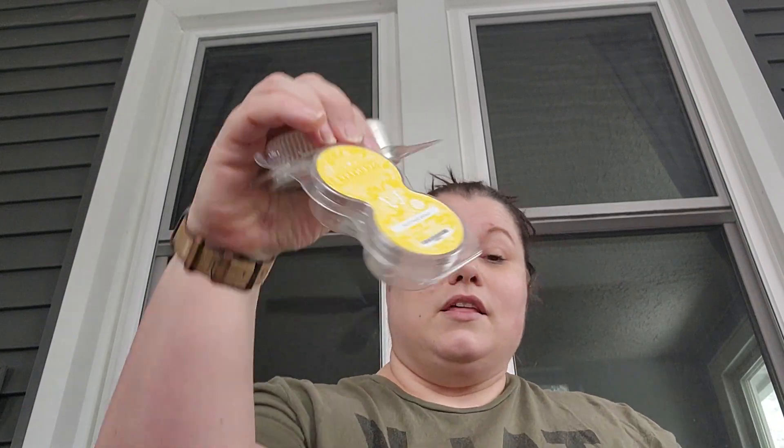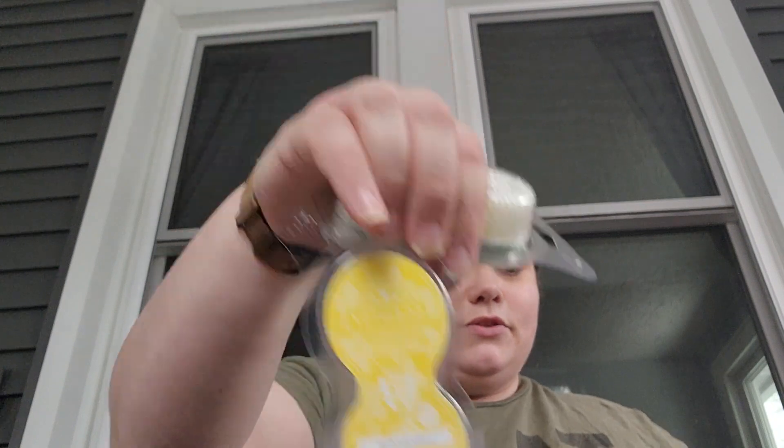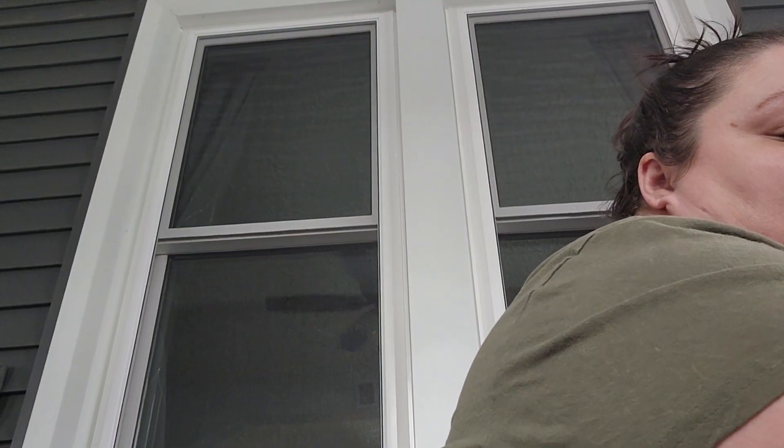For pods, I had vanilla mint pods in my air purifier and switched those out for Lucky Star Fruit, which I got in a flash sale — those are always going in my air purifier right now. I only have one and I put it in my son's room because he has really bad allergies. I'm hoping it will help, but I do plan on getting more because I really like the air purifiers.